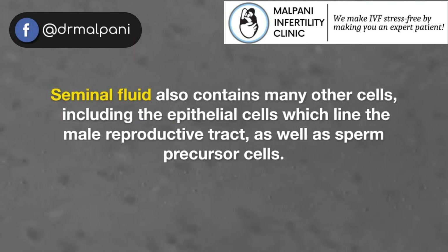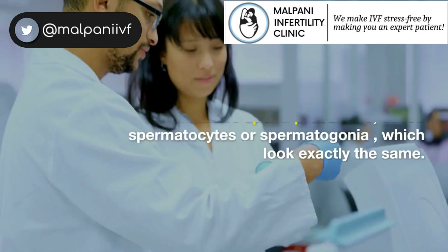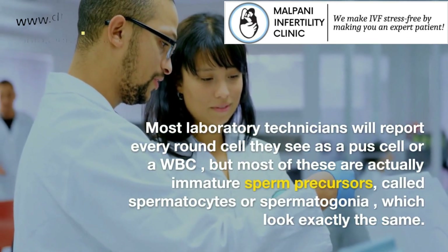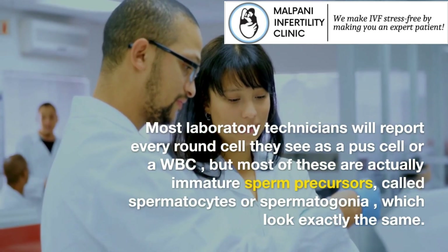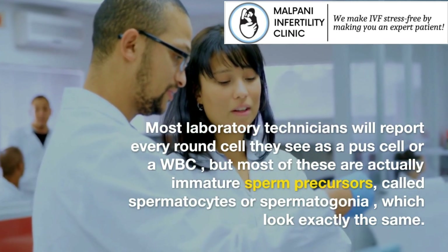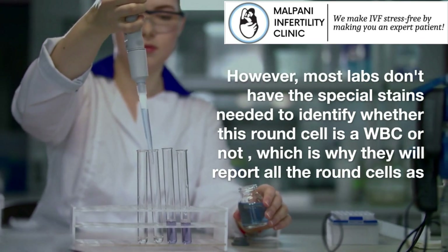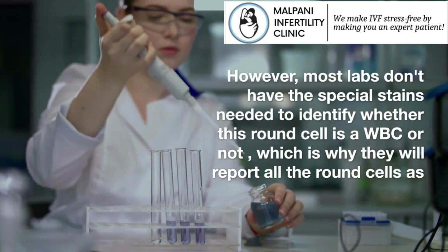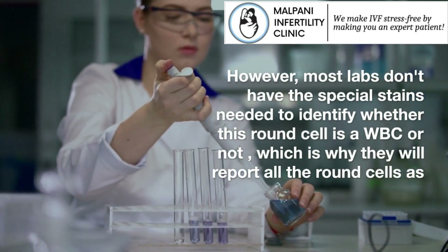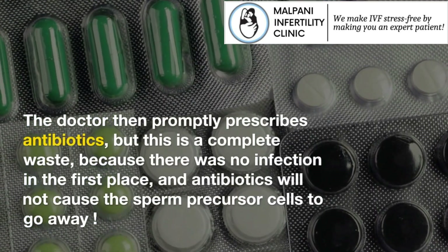Seminal fluid also contains many other cells, including the epithelial cells which line the male reproductive tract, as well as sperm precursor cells. Most laboratory technicians will report every round cell they see as a pus cell or a WBC, but most of these are actually immature sperm precursors called spermatocytes or spermatogonia, which look exactly the same. However, most labs don't have the special stains needed to identify whether a round cell is a WBC or not, which is why they report all round cells as pus cells.